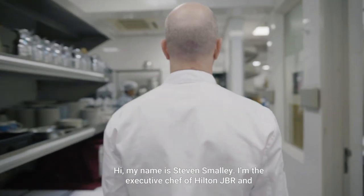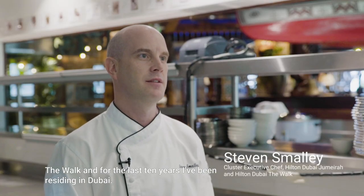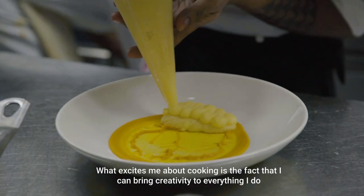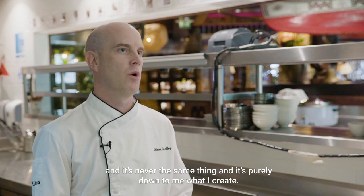Hi, my name is Stephen Smalley. I'm the executive chef of Hilton JBR and The Walk. For the last 10 years I've been residing in Dubai. What excites me about cooking is the fact that I can bring creativity to everything that I do, and it's never the same thing, and it's purely down to me what I create.